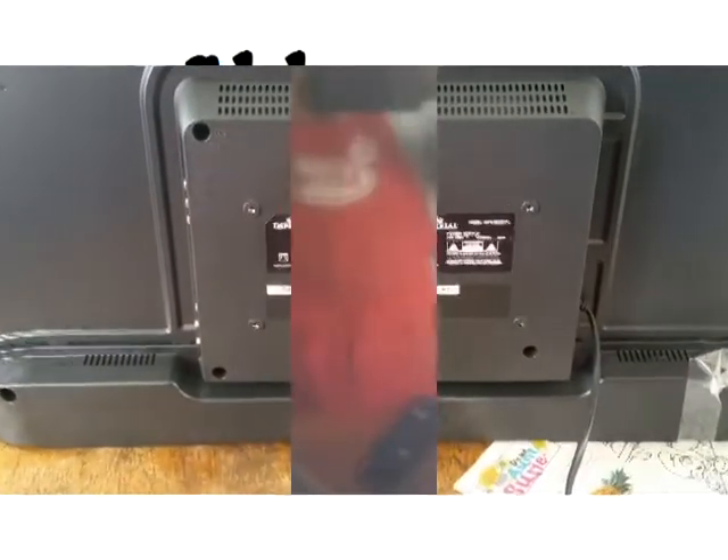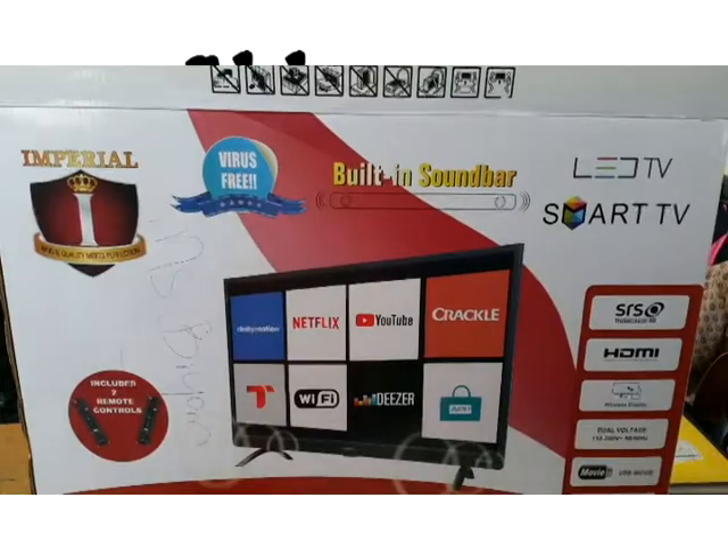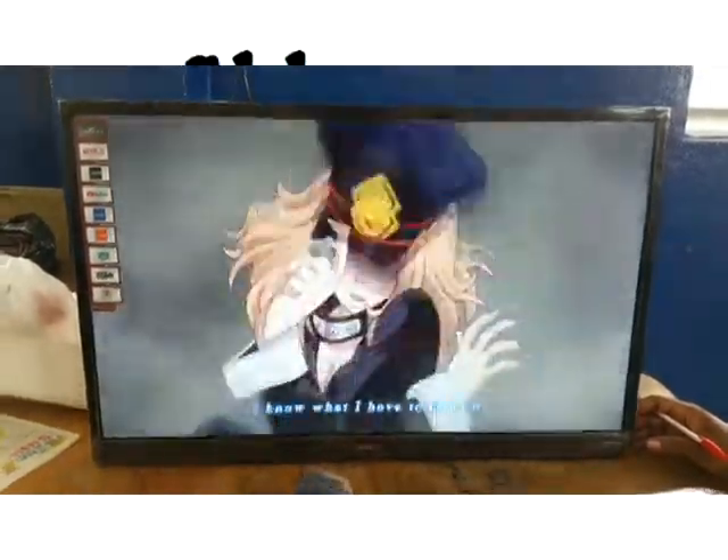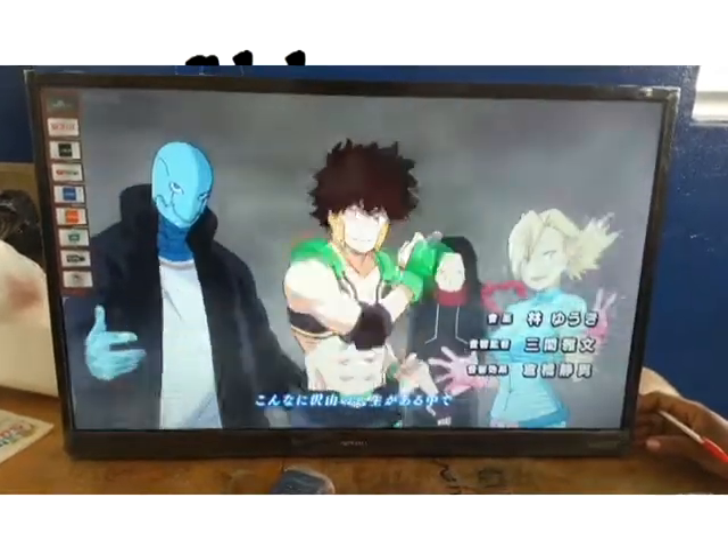The build quality is good. This is a good budget buy for Jamaica. I tested the internal apps, and YouTube works good and Netflix works good too.